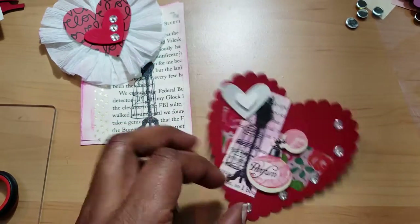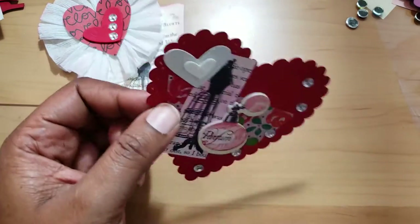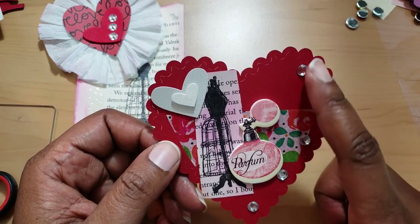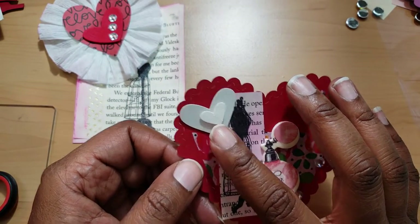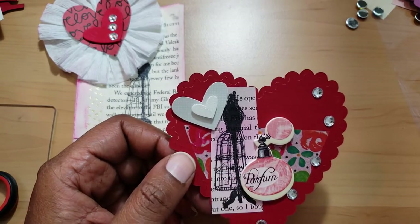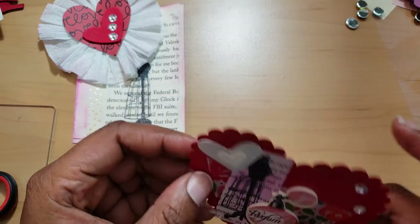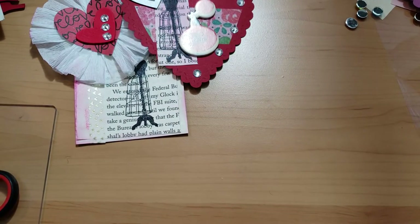The next one I made is this crazy thing right here. You can see I put a sticker on it that says 'parfum.' It's very busy - it has a strip of washi, some bling, some heart stickers, and this lady that I kind of inked up. I didn't do a lot to it, but there's just a lot going on with that one.